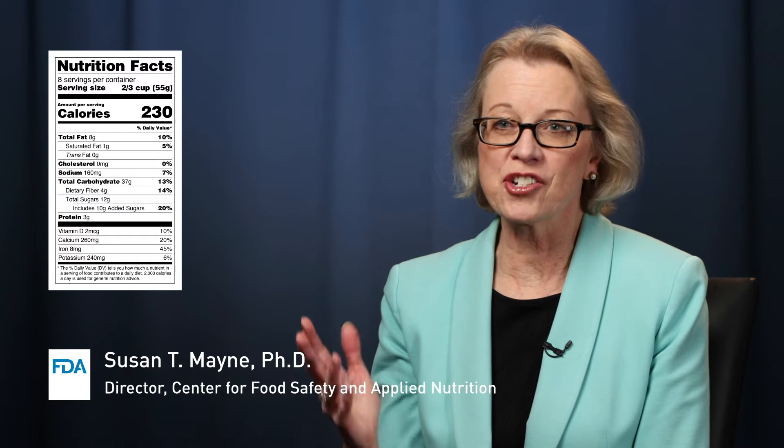The Nutrition Facts label provides valuable information to everyday consumers when shopping for packaged foods. If a consumer wants to know how many calories there are in a serving, or wants to eat more fiber or less added sugars, that information is right there on the label. In some cases, having information like this on the label also encourages manufacturers to reformulate their products to make them healthier.